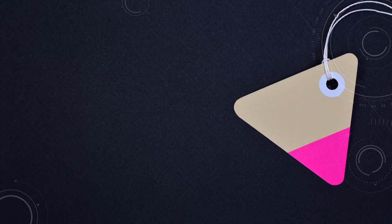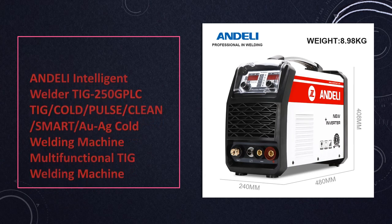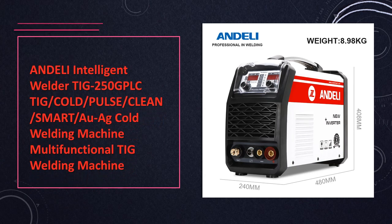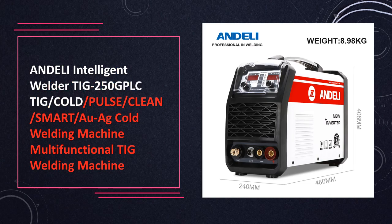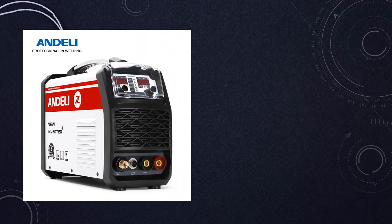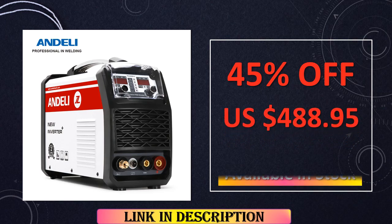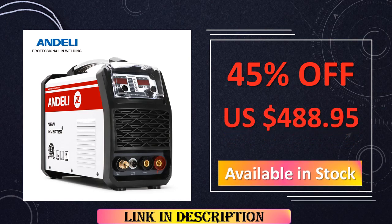At number 8: the Andeli TIG 250 GPLC Intelligent Welder. This welder redefines versatility with its multifunctional design, supporting TIG, cold, pulse, clean, and smart welding modes. It adapts to a myriad of professional welding applications, enhancing workflow efficiency and delivering precise results.